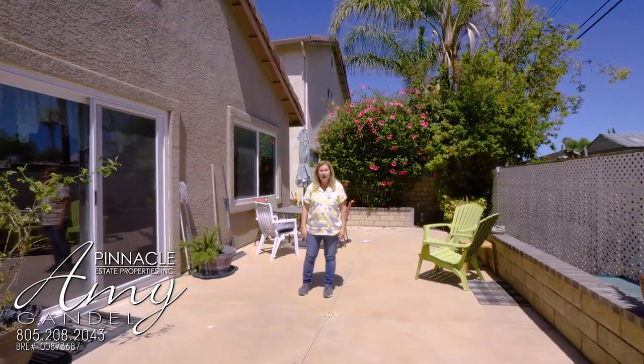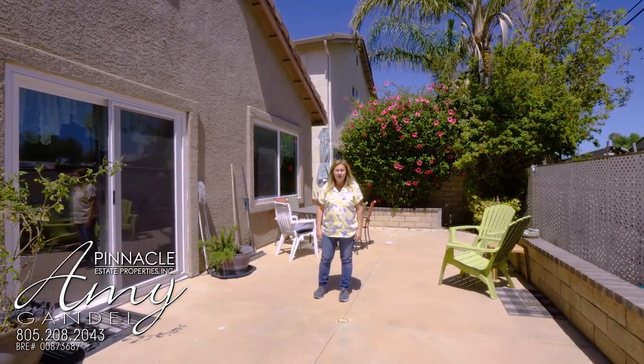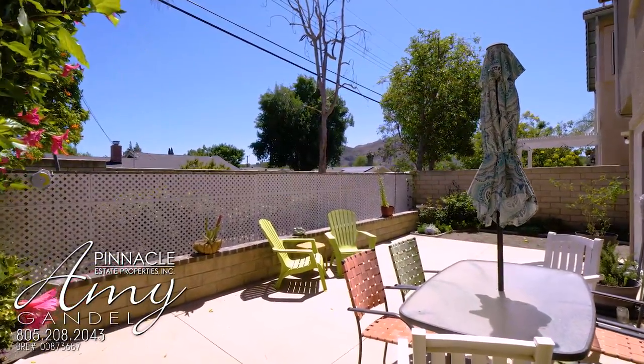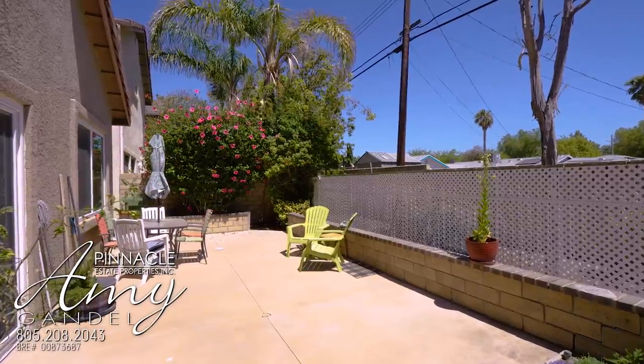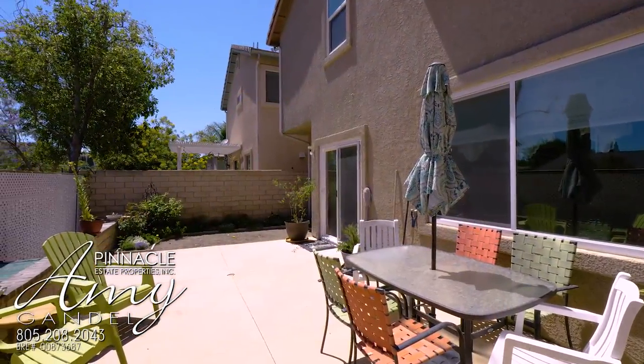Because this home is at the back of the complex, it doesn't have any two-story homes behind it, so you don't have windows looking into your rear yard. Also, the yard on this property is bigger than a lot of them in this complex.